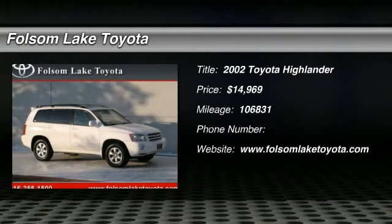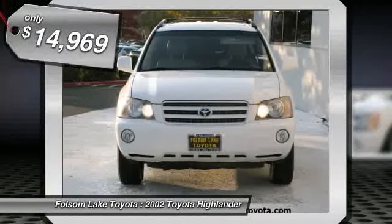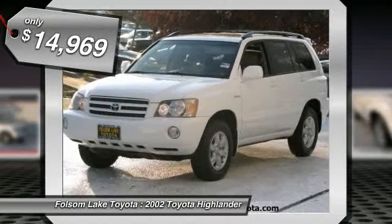Check out this 2002 Toyota Highlander. This one-owner Highlander 4X4 Limited is super in white. This one is equipped with leather, moonroof, CD changer, JBL sound, and much much more.